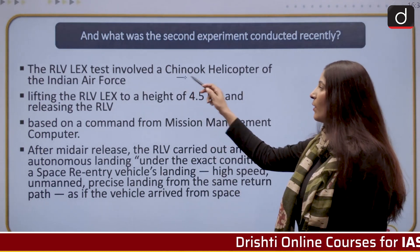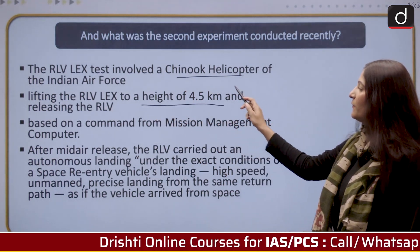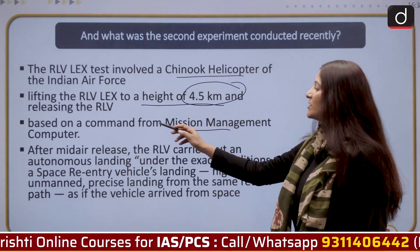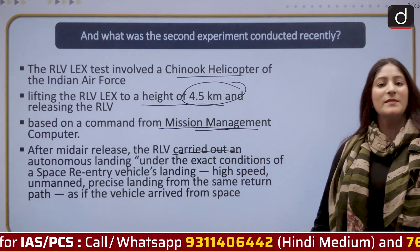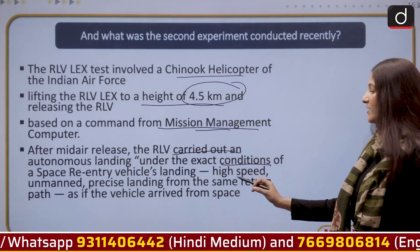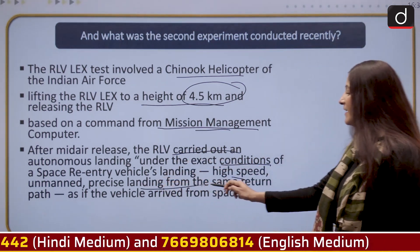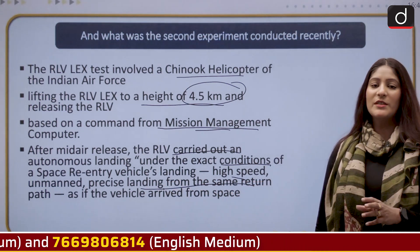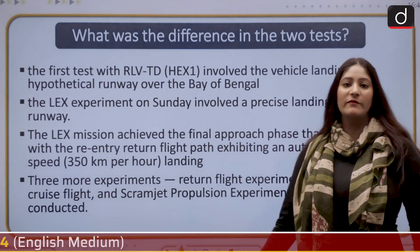The current test involved a Chinook helicopter of the IAF, which lifted the RLV to a height of 4.5 km and then released it based on a command from the mission management computer. After mid-air release, it carried out an autonomous landing on its own under exact conditions of a space re-entry vehicle landing — a high-speed unmanned precise landing from the same return path. This technology demonstrator looked as if the vehicle had arrived from space.